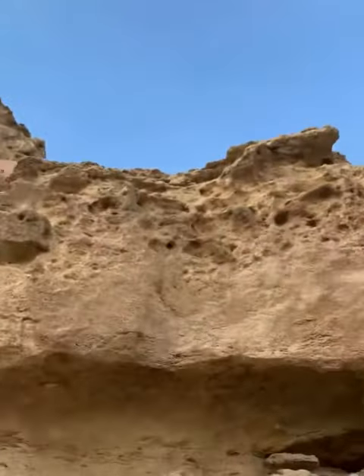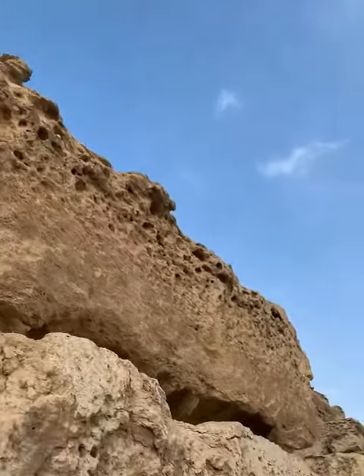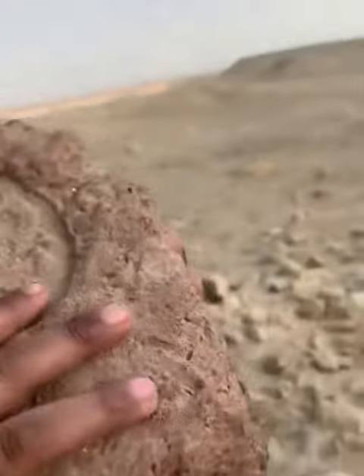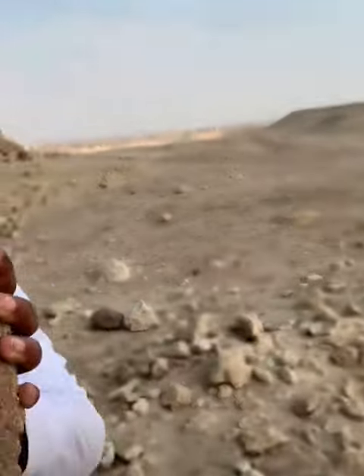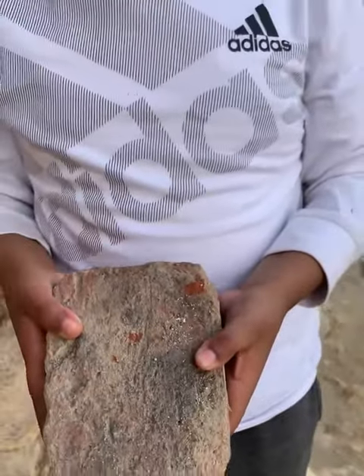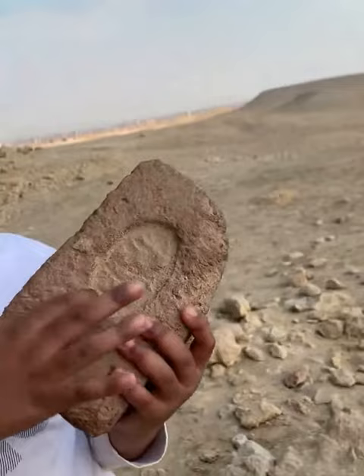Here's my question: this is one of the hardest stones on earth. How could they make a mark right here so ovally shaped, that no other machine can do? You need a diamond head to cut through this.